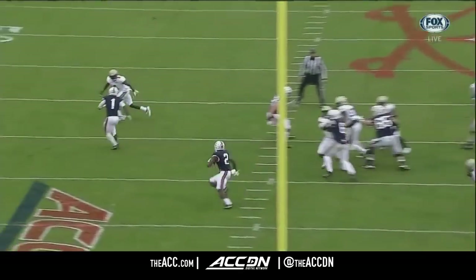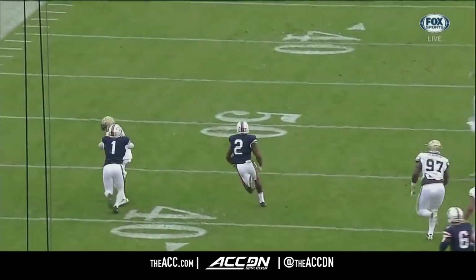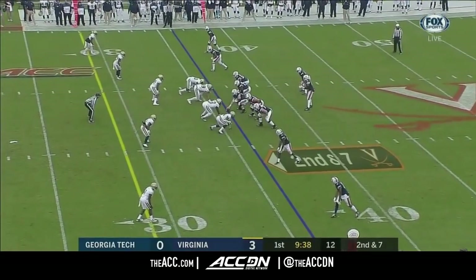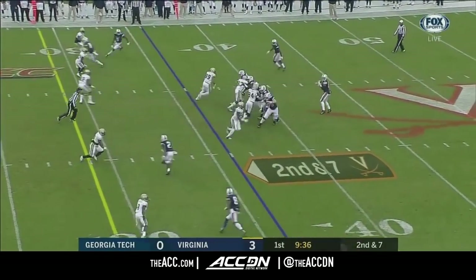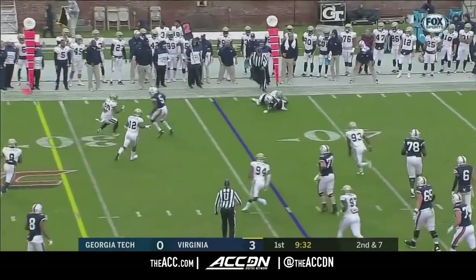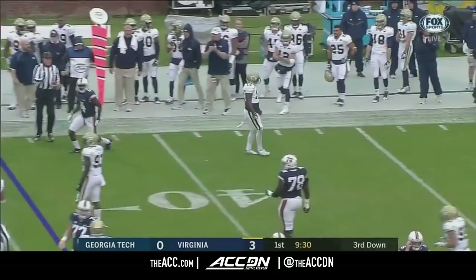A little bit of juice in the play calling as well — the reverse. And on second down, Benkert throws out into the flat to Zaccheaus for his first catch, and a nice tackle by Lance Austin.